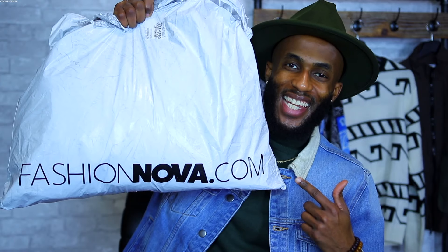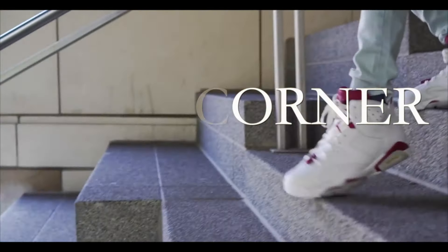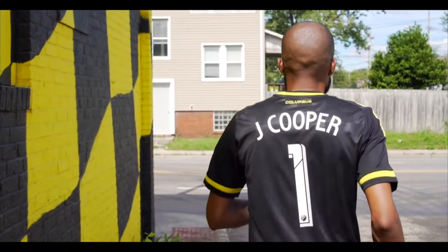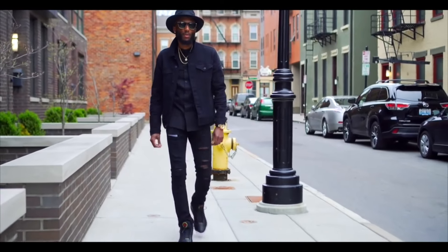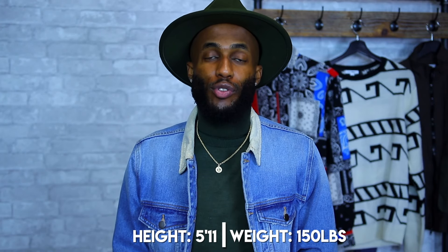What's going on everybody? It's your boy Jay Coop and today we are going to be getting into my Fashion Nova men's clothing haul. No matter the time of year, we gotta stay fly. With this haul I'm going to be showing you pieces that you can wear year round, and everything you see is going to be from Fashion Nova Men's. For every piece I show you, I will be giving you the size — I'm 5'11, 150 pounds, use that as your size guide.